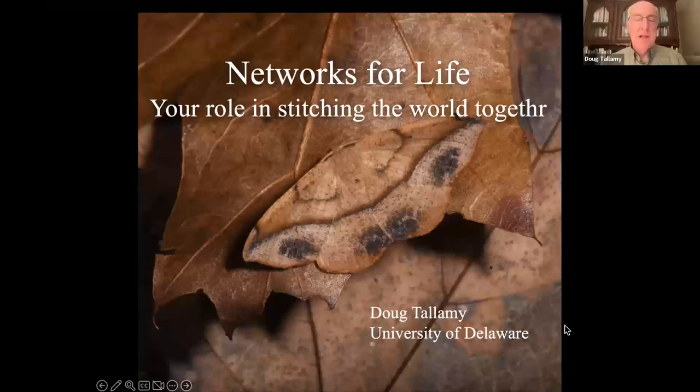Tonight we're going to talk about biological corridors. We're going to talk about networks for life and what you might do to help stitch the world together again, because we have fragmented an awful lot of it. But before we do that, let's lay a little background.